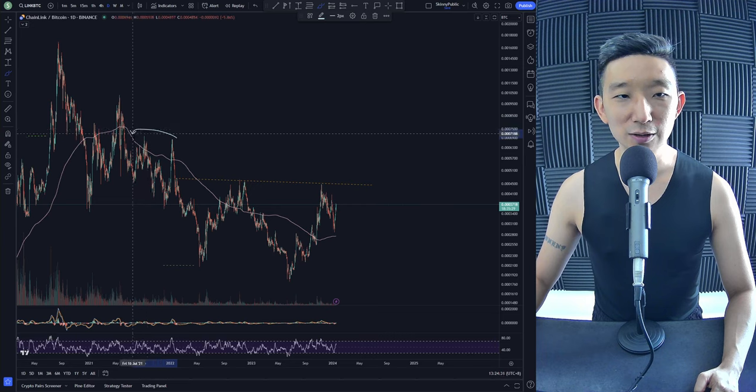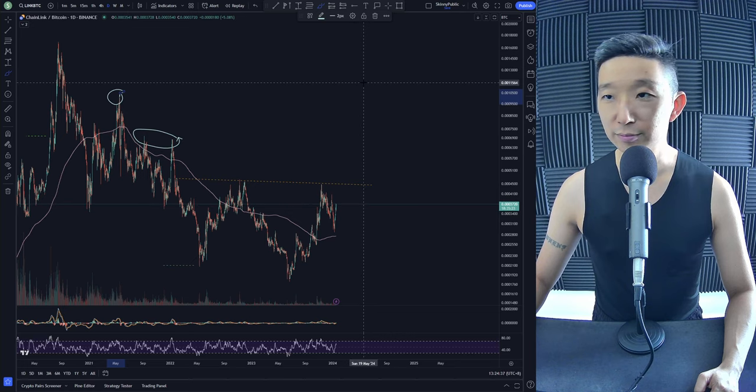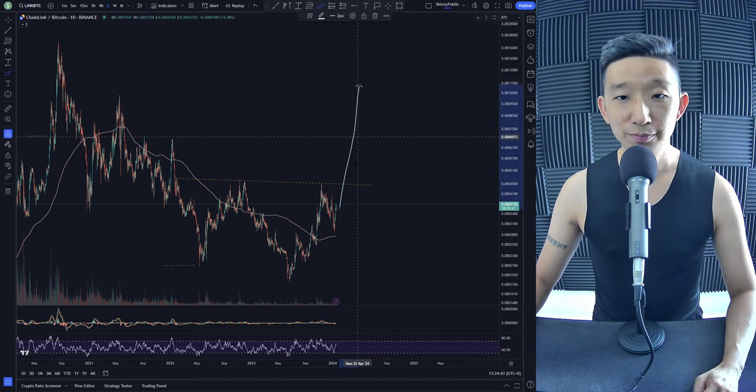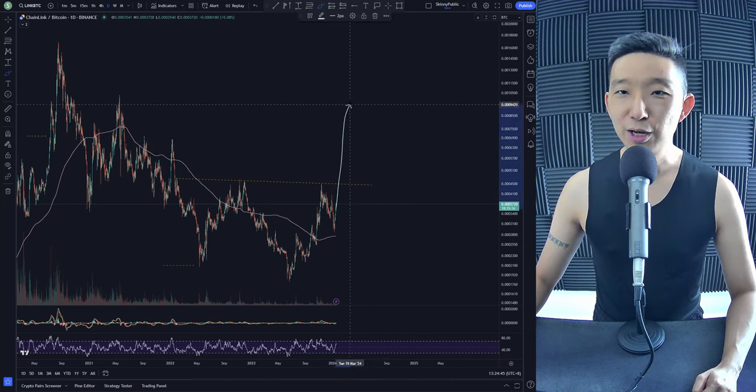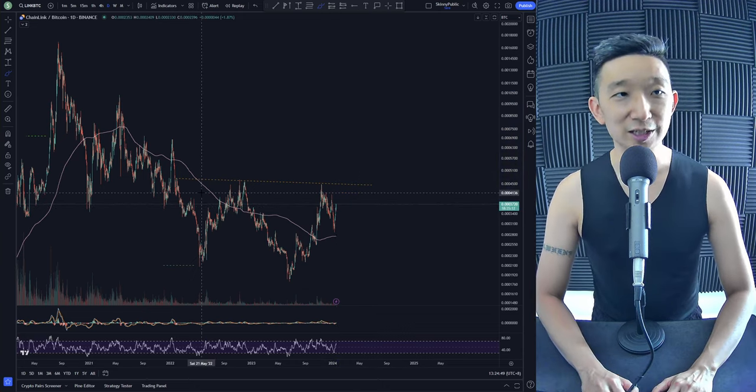I'm going to assume that we're going to take out all of these clusters of stop buys and then all of these clusters as well. So potentially up to around 0.00115 or 0.00116 maybe. Still a long way to go though — it's not going to be instant one day or one week, it's going to take months before we head back up.